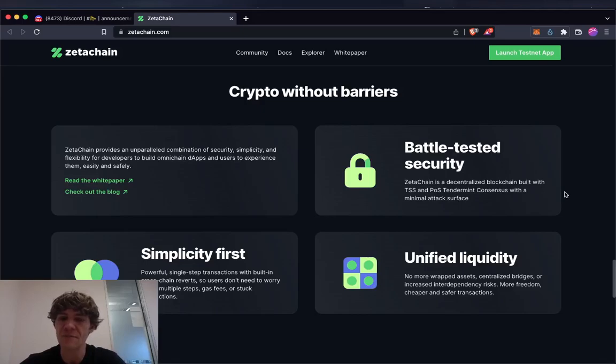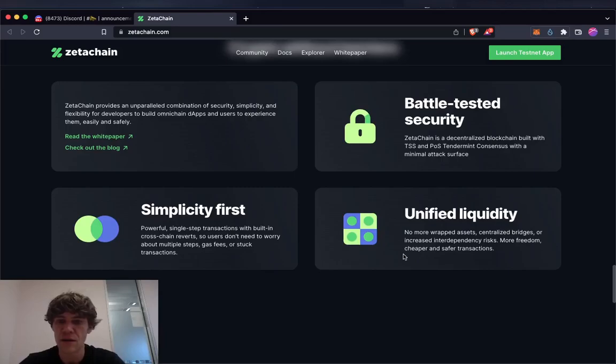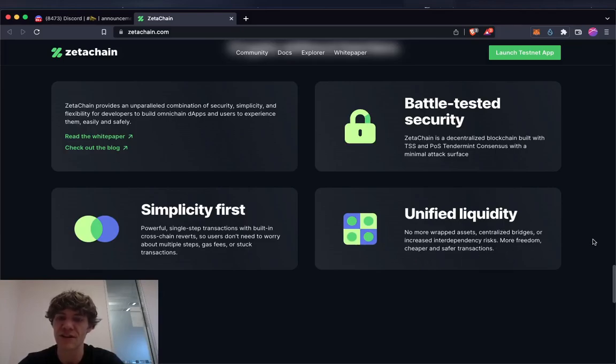Battle-tested security: ZetaChain is a decentralized blockchain built with TSS and Proof-of-Stake Tendermint consensus with minimal attack surface. Simplicity first: powerful single-step transactions with built-in cross-chain reverts so users don't need to worry about multiple steps, gas fees, or stuck transactions. Unified liquidity: no more wrapped assets, centralized bridges, or increased interdependency risks — more freedom, cheaper and safer transactions.